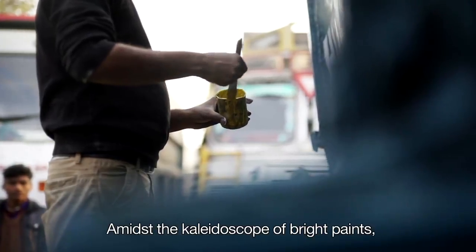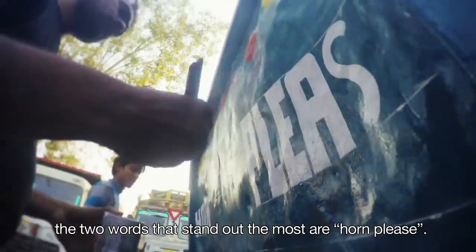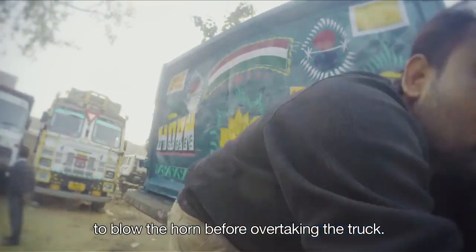Amidst the kaleidoscope of bright paints, motifs and imagery, the two words that stand out the most are 'Horn Please' — a signal for other vehicles to blow the horn before overtaking the truck.